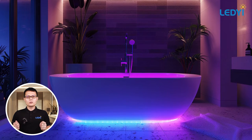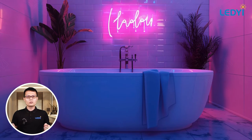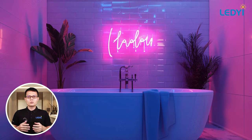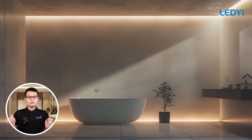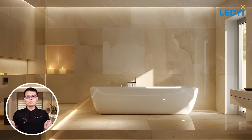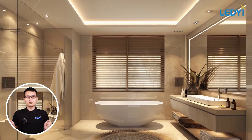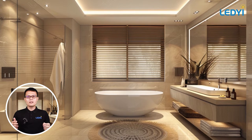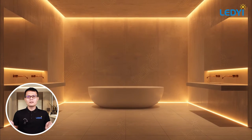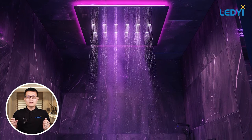Hey everybody, welcome back to our channel. I'm Martin from Ledii Lighting. Today we're going to share with you some creative bathroom lighting ideas that will transform your bathroom into a stylish and functional space. Bathroom lighting is not only essential for practical purposes, but it also sets the right mood. Good lighting can make your bathroom look bigger, brighter, and more inviting. It's all about finding the right balance between function and aesthetics.